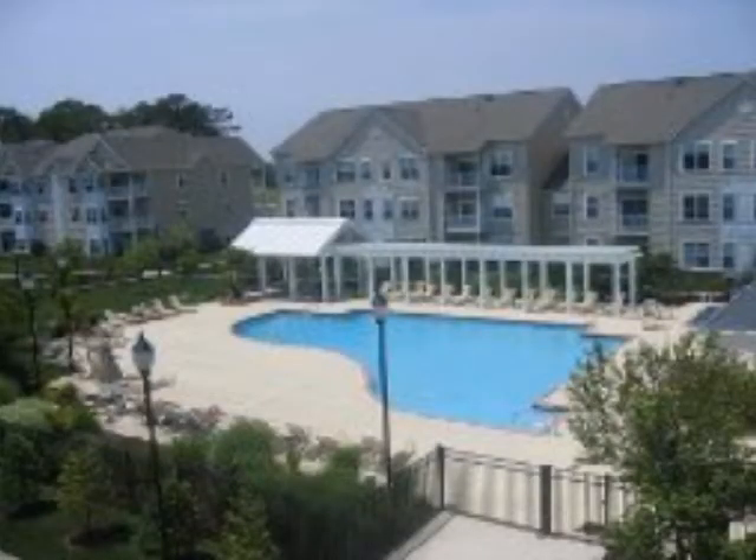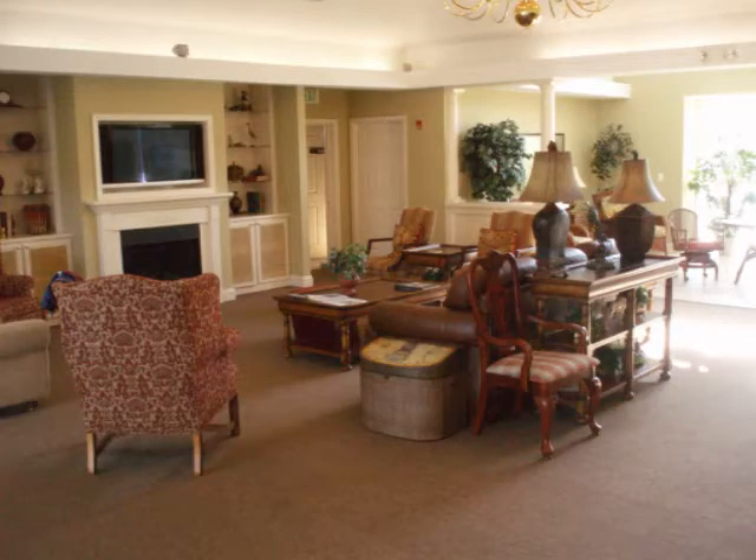Our residents enjoy relaxing by our Olympic-sized swimming pool, which is open until seven at night for your convenience. Residents can come down to our clubhouse to read the complimentary daily paper, use our business center, or have a cup of coffee brewed fresh every morning.